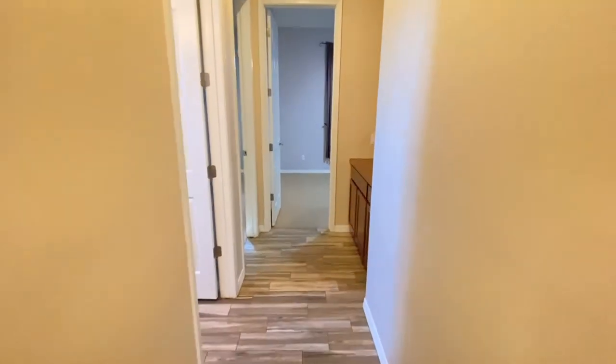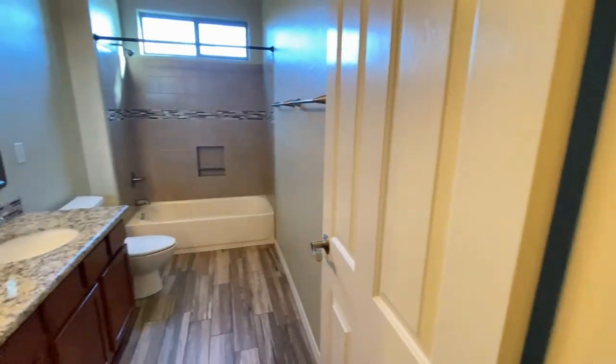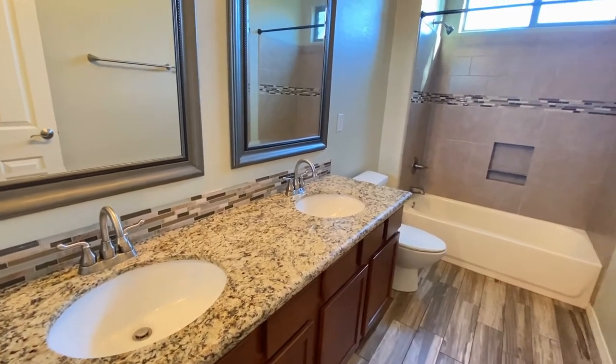Back into the hall. On the left is the guest bathroom — same beautiful tile, dual sink vanity, beautiful backsplash, plenty of storage, tub, and shower.